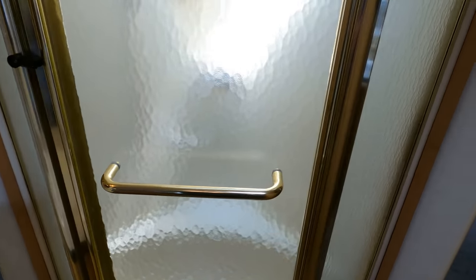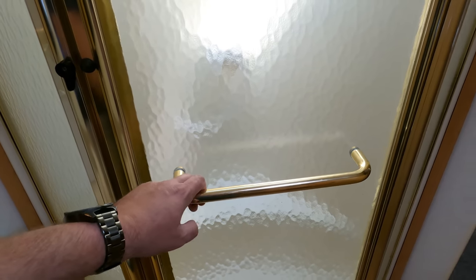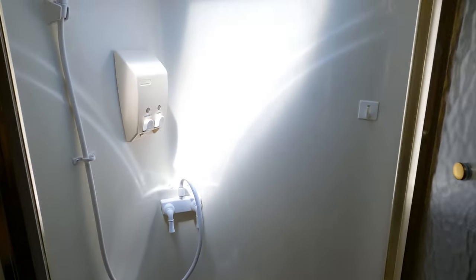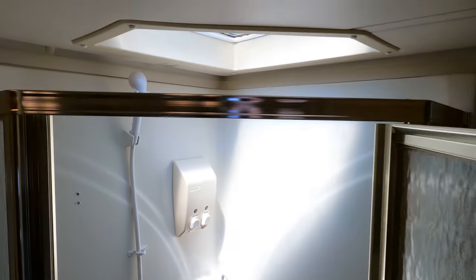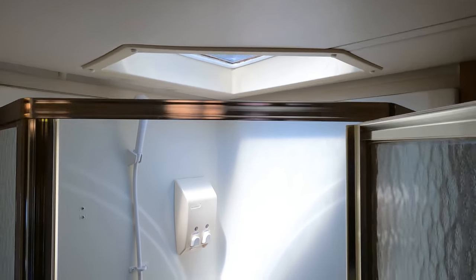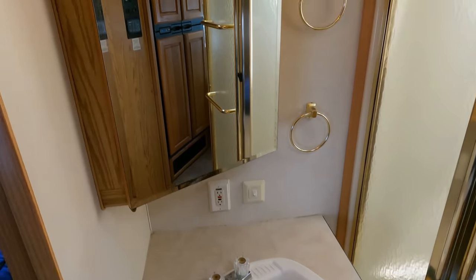Always look at the shower in an older RV, because if it's been stored outside a lot it will be bleached a bright yellow. Look at this — this thing has not been stored outside much. According to the service records it spent most of its life in Arizona, so no worries about rust, and when not in use it's clearly been stored inside a lot — it's still nice and white, not turned yellow from the sun.